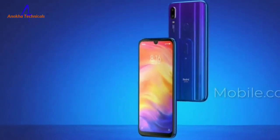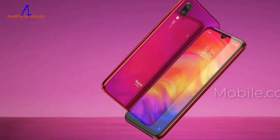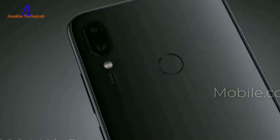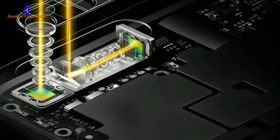In storage, we have 3 variants: 4GB RAM with 64GB inbuilt, 6GB RAM with 64GB inbuilt, and 8GB RAM with 128GB inbuilt.